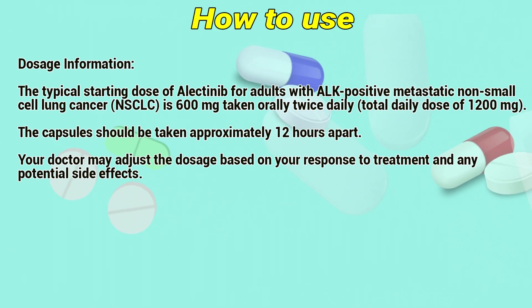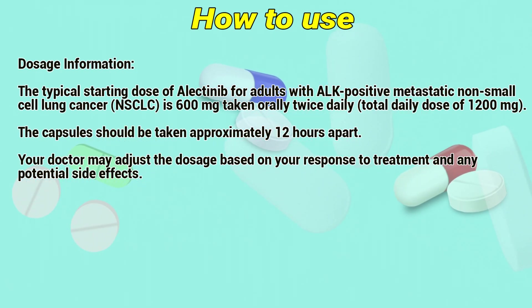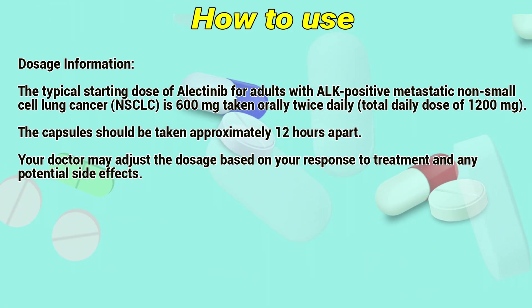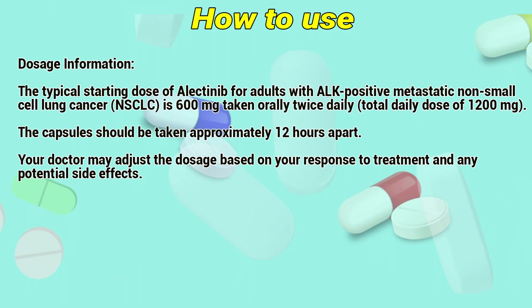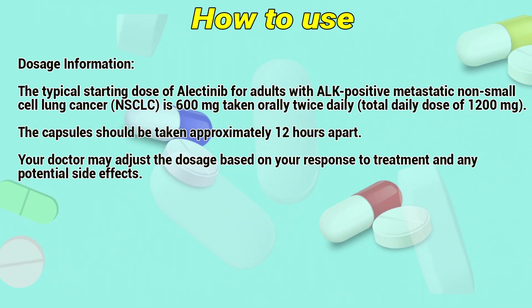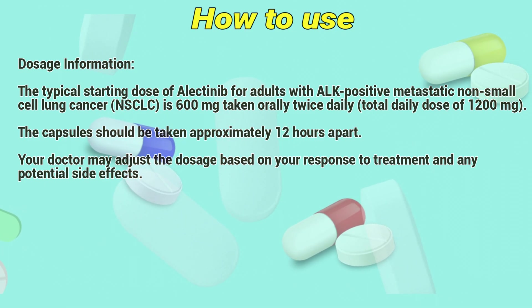Dosage information: The typical starting dose of Electinib for adults with ALK-positive metastatic non-small cell lung cancer is 600mg taken orally twice daily, for a total daily dose of 1200mg. The capsules should be taken approximately 12 hours apart. Your doctor may adjust the dosage based on your response to treatment and any potential side effects.